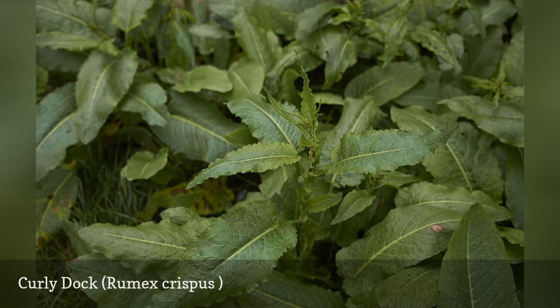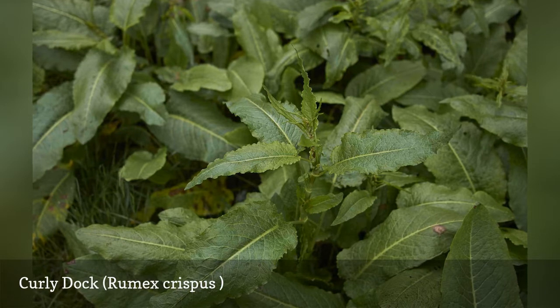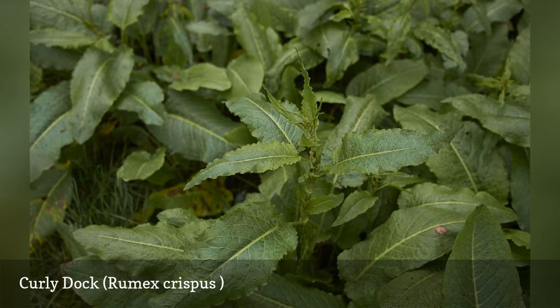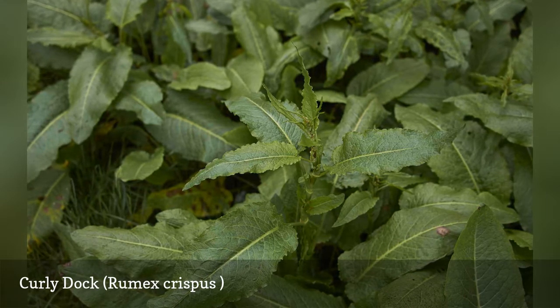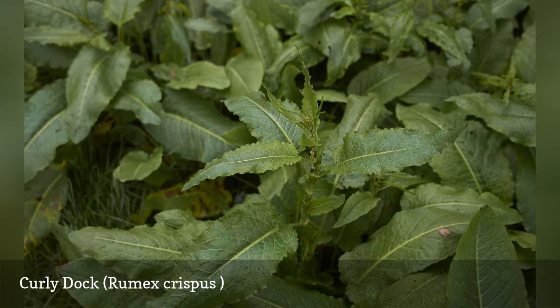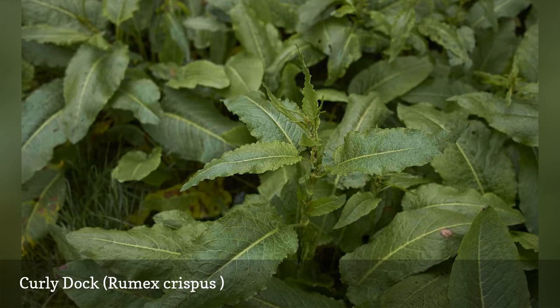You'll be able to identify curly dock by its greenish blossoms that cluster on long thin flower stalks. After the flowers have dried and turned brown, they remain in place, making the plant easy to recognize. The flowers start out a much less distinctive light greenish or reddish color. Blooming occurs in clusters in the form of multiple long, skinny flower stalks at the top of the plant.